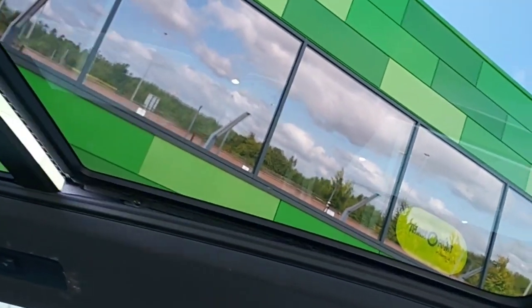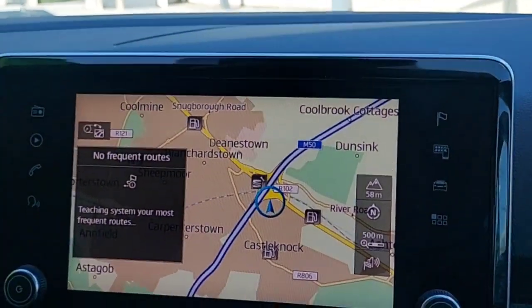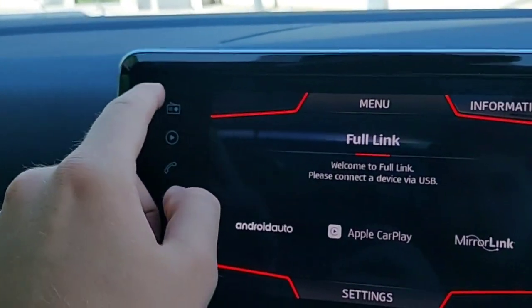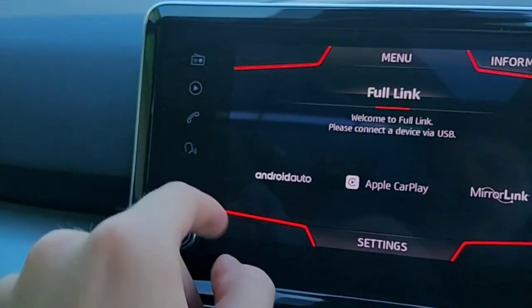And you can see again the sunroof. It also comes with Sat-Nav navigation, Seat Full Link, Apple CarPlay, and Mirror Link. You have all the radio stations you want, and you can also connect your phone via Bluetooth. It also comes with voice control.